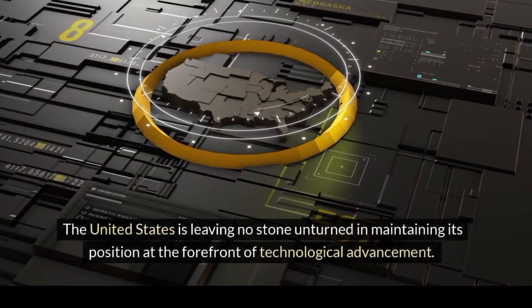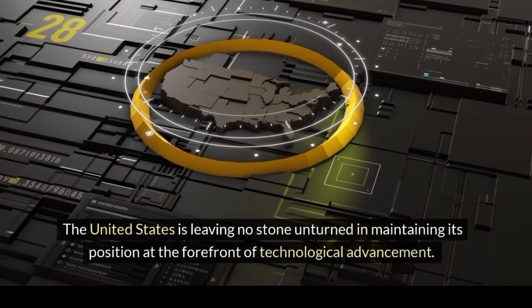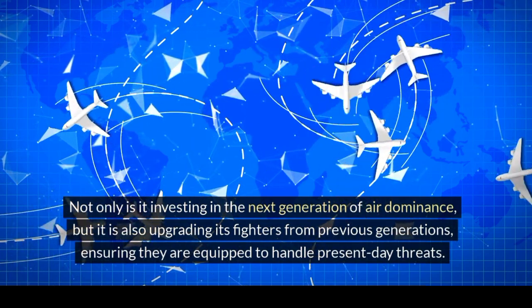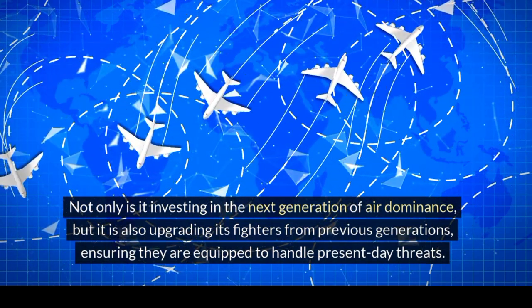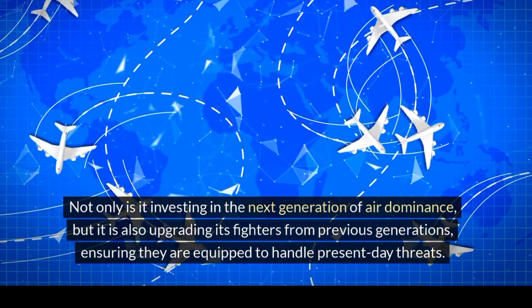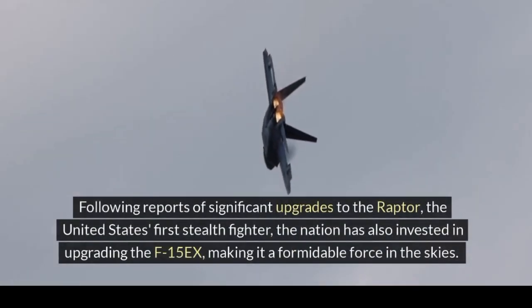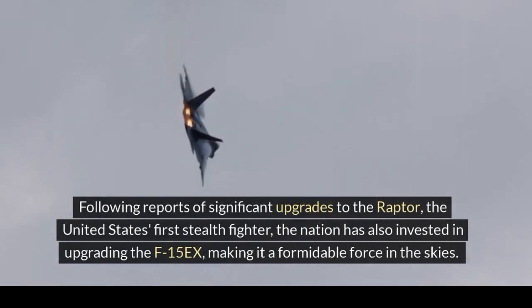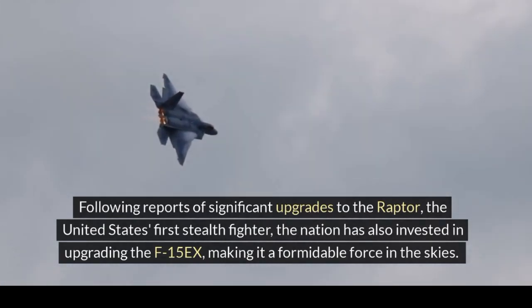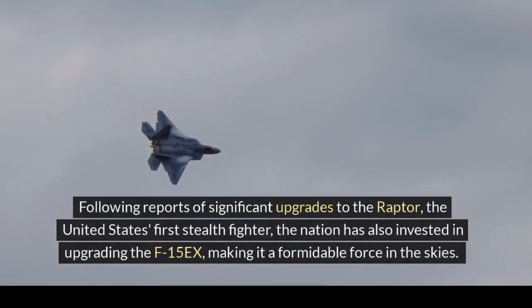The United States is leaving no stone unturned in maintaining its position at the forefront of technological advancement. Not only is it investing in the next generation of air dominance, but it is also upgrading its fighters from previous generations, ensuring they are equipped to handle present-day threats. Following reports of significant upgrades to the Raptor, the United States' first stealth fighter, the nation has also invested in upgrading the F-15EX, making it a formidable force in the skies.